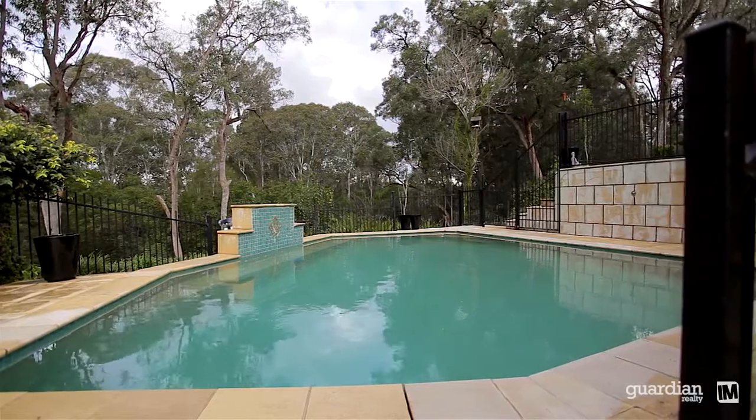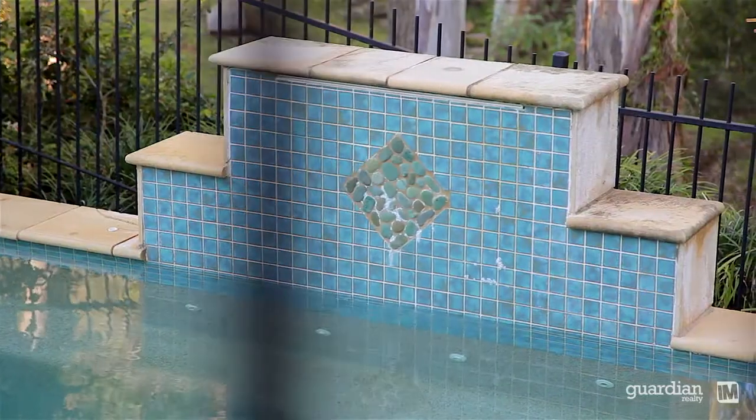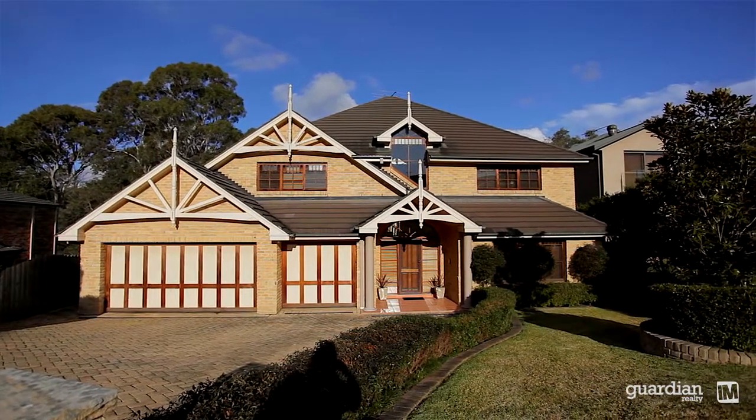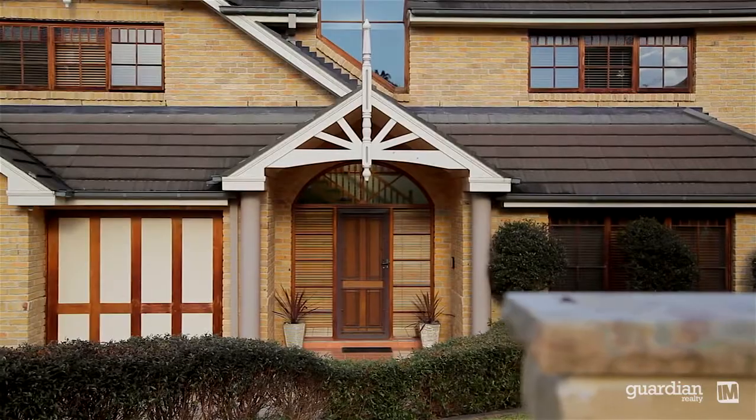The in-ground saltwater pool is serenely positioned, will be a focus point for the kids, and offers a stunning waterfall. Some additional features of this home include triple garage with drive-through access, ducted AC, alarm, and a multitude of gas ports throughout the home.